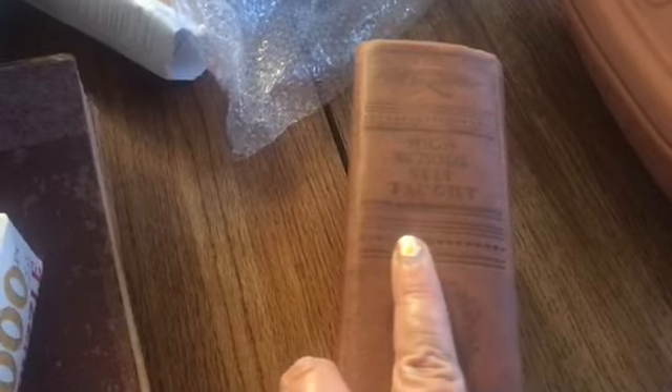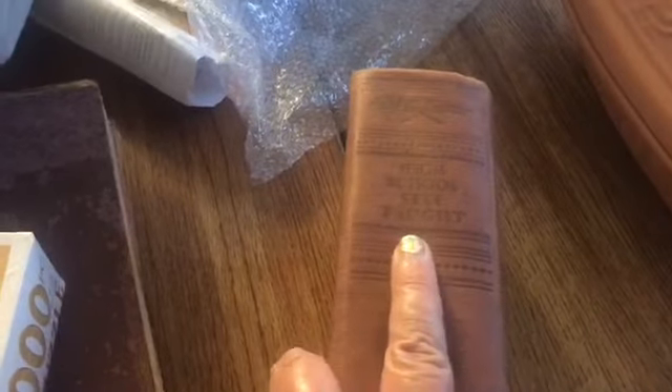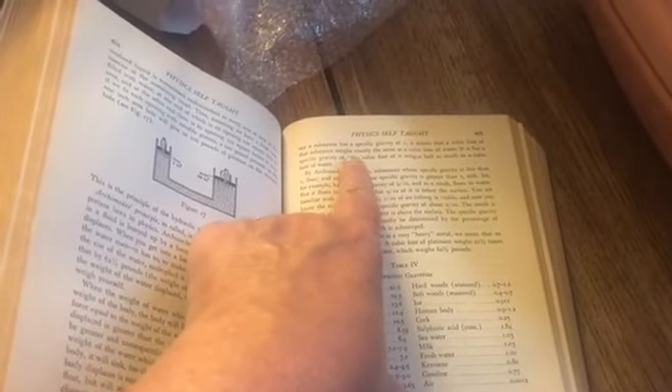There's an empty Adidas box. I picked up this book at a sale — High School Self-Taught — because if we don't end up going back to school in the fall, this is what my son might be using. There's actually quite a bit of good content in there. Also picked up Psychology for Beginners and Physics Self-Taught — lots we can do with that.